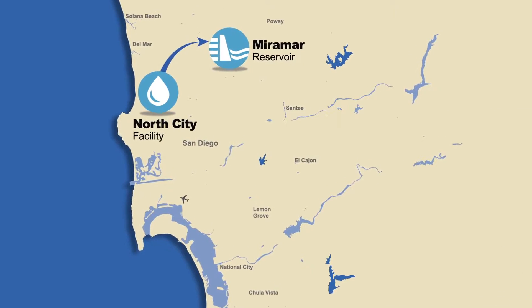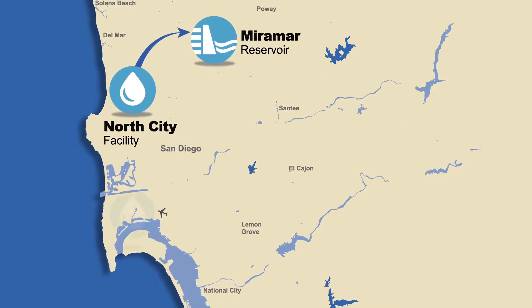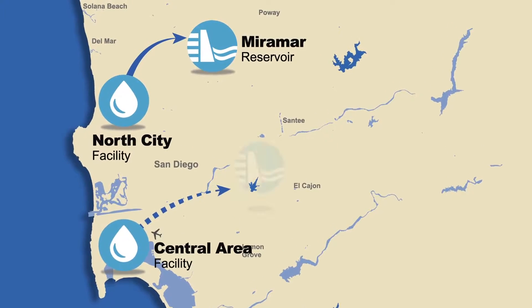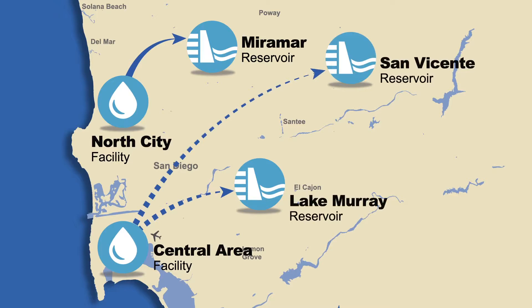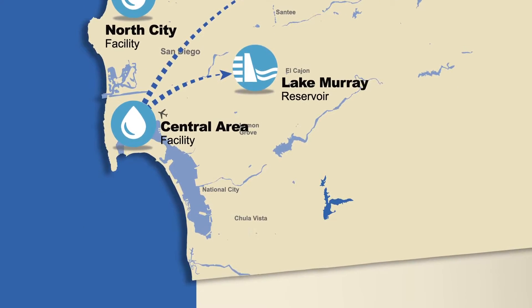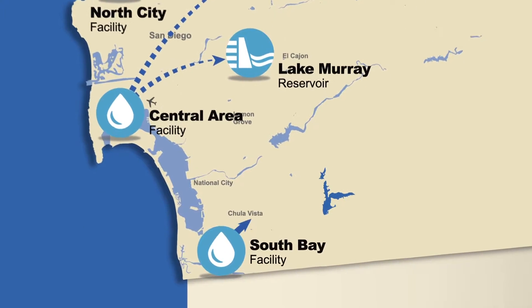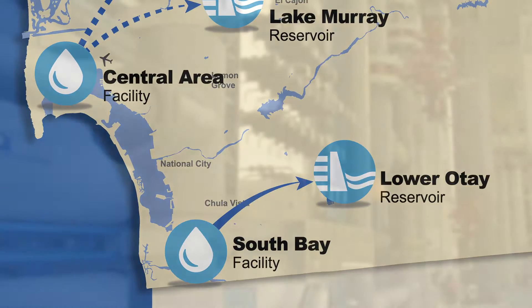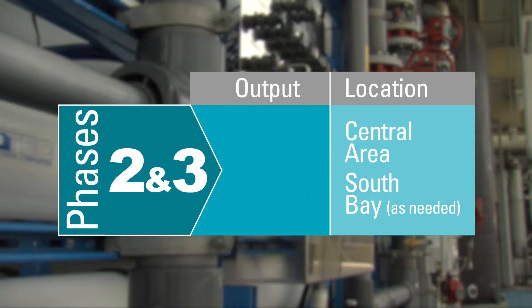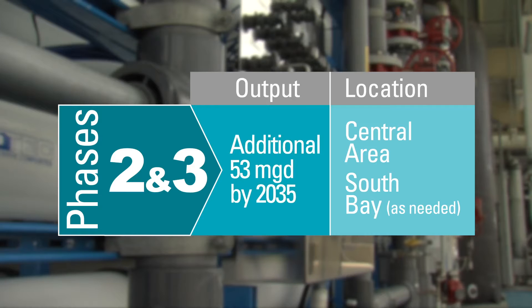Subsequent phases will include the construction of two additional pure water facilities. One will be centrally located near the airport on Harbor Drive. Water produced here will be sent to either Lake Murray or San Vicente Reservoir and cleaned at the Alvarado Drinking Water Plant. An additional pure water facility will be located in the South Bay. This water will be stored in Lower Otay Reservoir and cleaned again at the Otay Drinking Water Plant. The facilities in the Central Area and South Bay will be operational by 2035 and produce 53 million gallons of water per day.